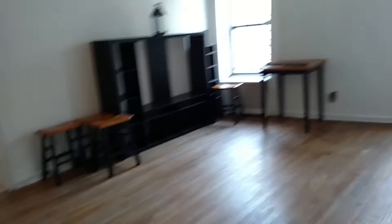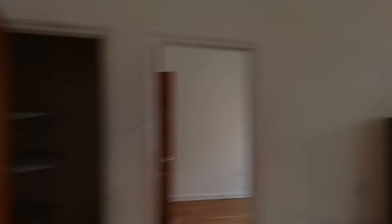It still needs a little work, but the place will be clean before you move in. There's another closet — here's number two.